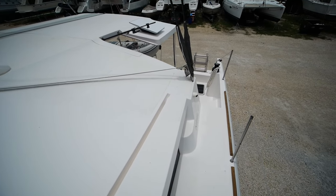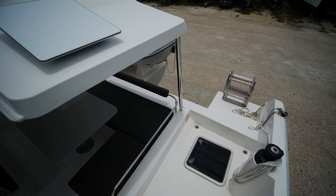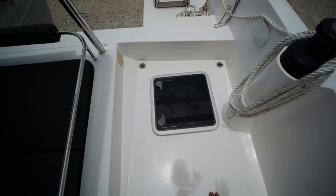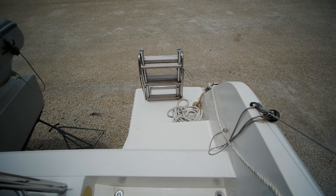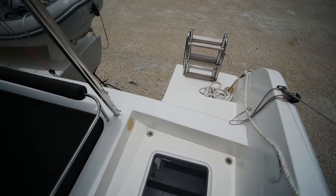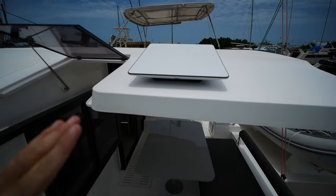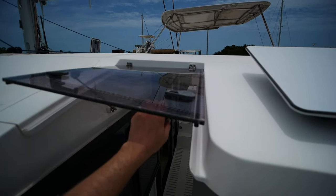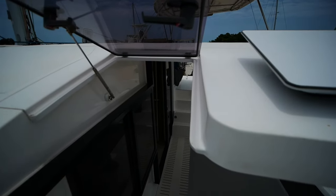This boat will obviously out-sail a catamaran of similar length, as trimarans are wont to do. Beneath me is another storage locker on the starboard outrigger, or Ama, to use the Polynesian term. There's a fold-down teak swim ladder. This boat also comes equipped with Starlink — the dish is stored inside — and it runs on a gasket so you can lift and raise it.